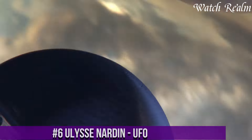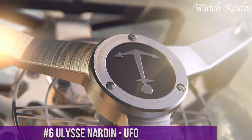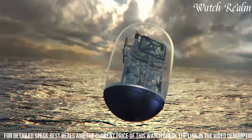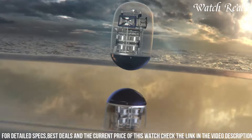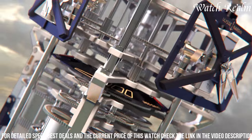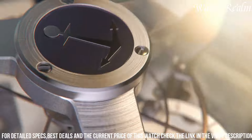Number 6. The Ulysse Nardin UFO is a revolutionary marvel that defies conventional watch design, embodying the brand's ethos of innovation and ingenuity. This avant-garde timepiece stands out with its unconventional spherical case and mesmerizing flying tourbillon, resembling a UFO hovering on the wrist. Its distinctive shape challenges norms, housing a complex movement suspended within sapphire crystal, offering a captivating view from all angles. The UFO's minimalist design and futuristic allure capture attention, drawing admiration for its technological sophistication and artistic brilliance.